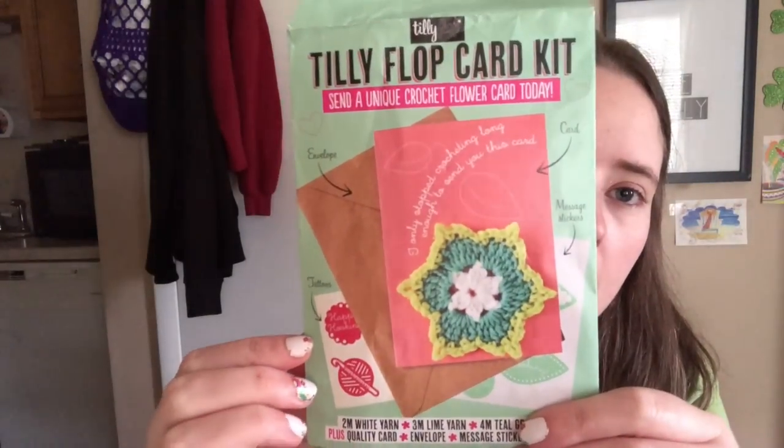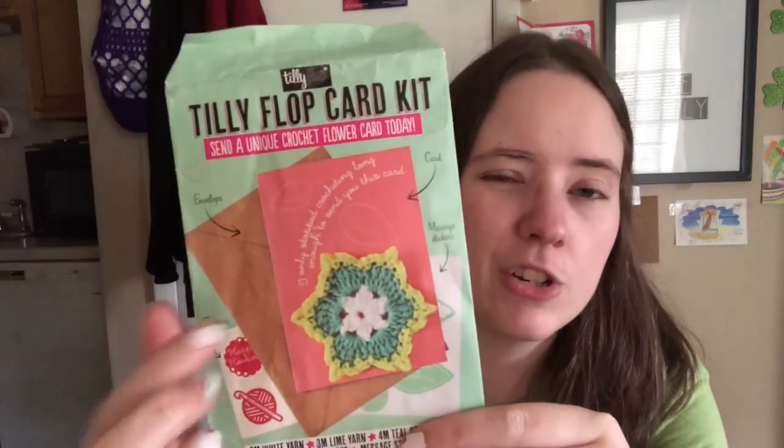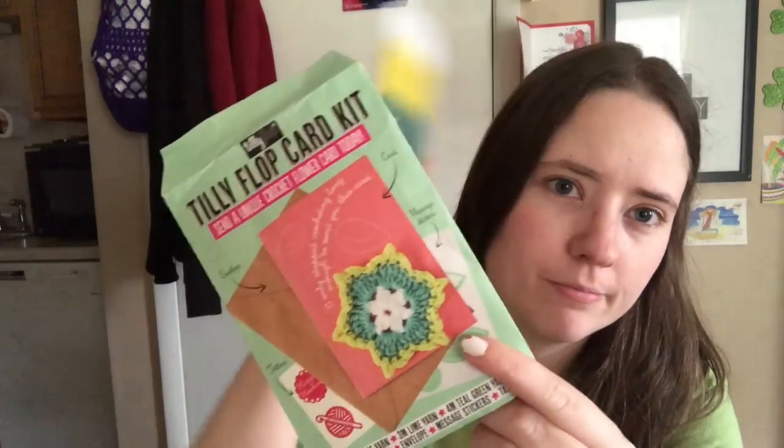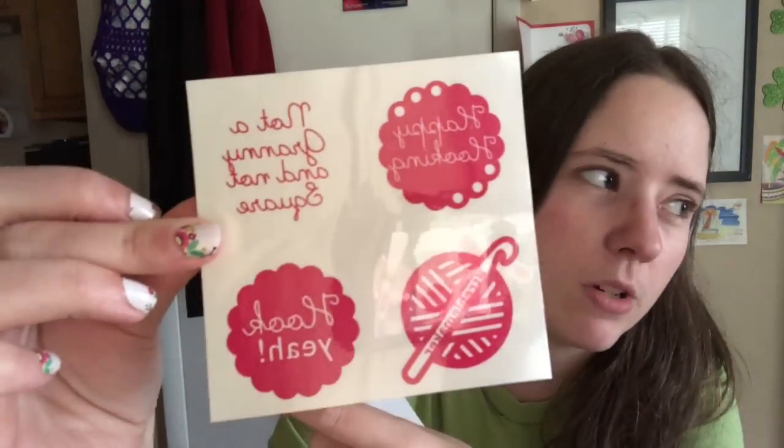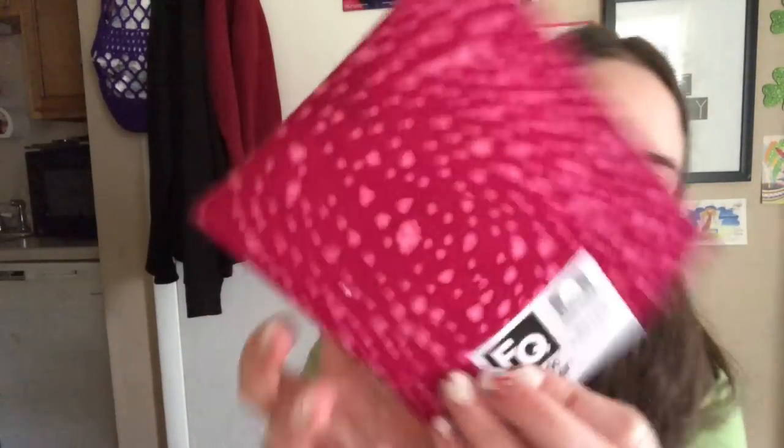She also sent me this little card kit. It comes with a card, stickers, tattoos — they might be backwards because they're tattoos so when you put them on they're the right way — and the yarn to make that flower thing. The pattern is on the card but I'm not going to show it because it might be licensed. She also sent me a fat quarter. It's a really pretty purply color — it's a lot brighter on camera than it is in real life. Thank you so much for that.